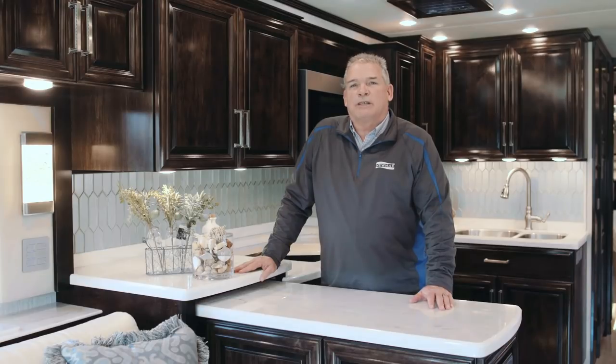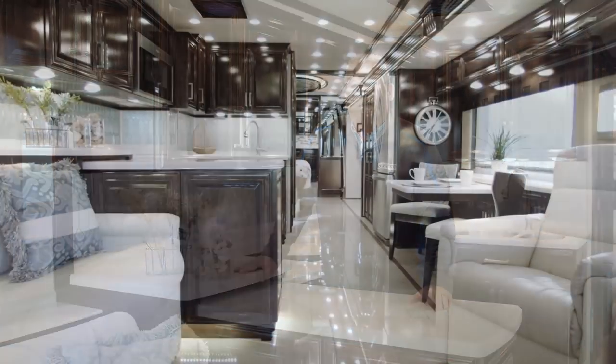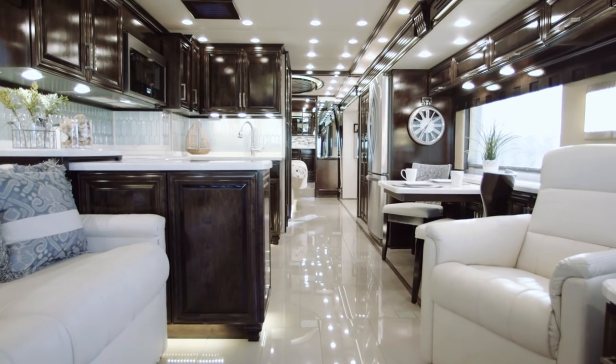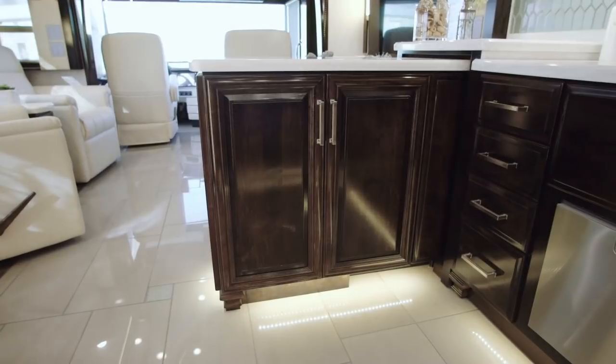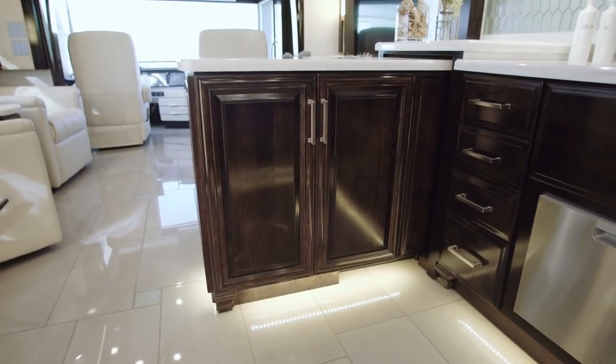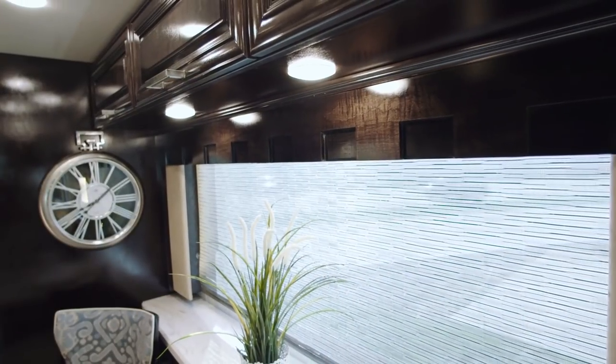Hi, I'm Ken Williamson, Newmar Sales Account Manager, and it's my privilege to show you the all-new 2019 London Air. Fully redesigned for 2019, the 605 horsepower London Air fuses modern looks and premium luxury like only a Newmar can.